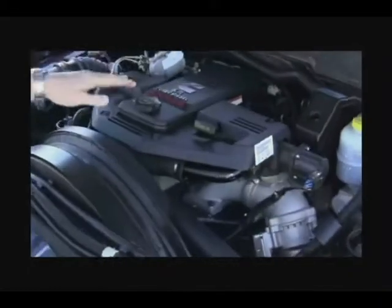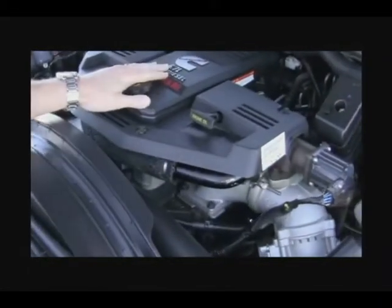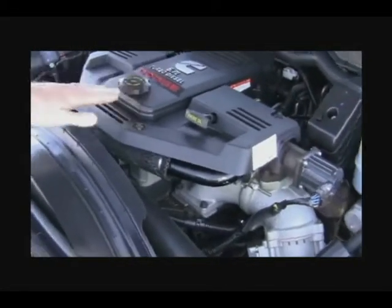This particular Mega Cab here is equipped with a 6.7 liter turbo diesel, which will give you plenty of power and torque you need for hauling your tractors, trailers, or anything of that nature.